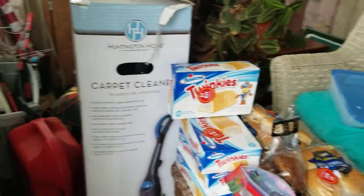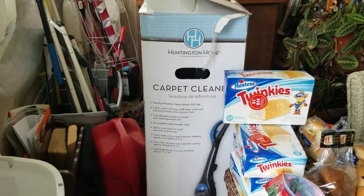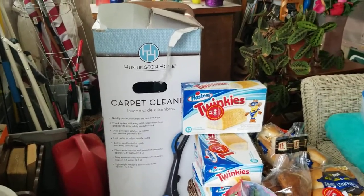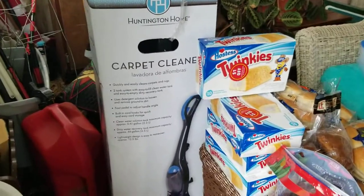Hello everyone, welcome back to my channel. Just wanted to show you what I got today. I had to go do some grocery shopping, so before I went inside I went outside and this is what I got from Aldi's.